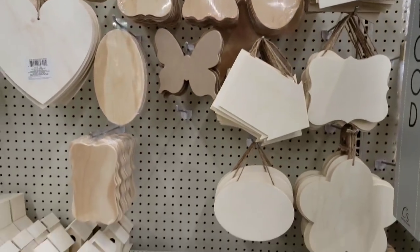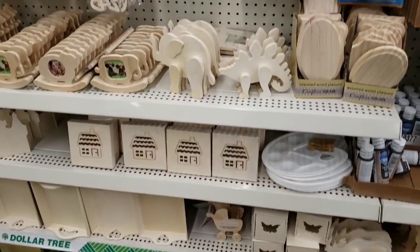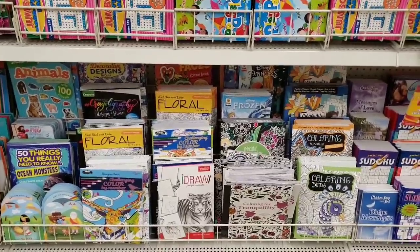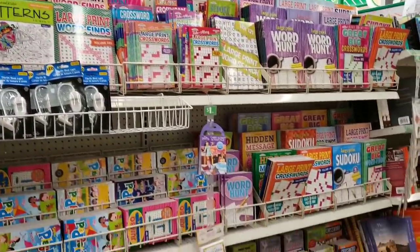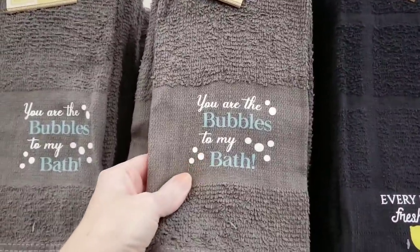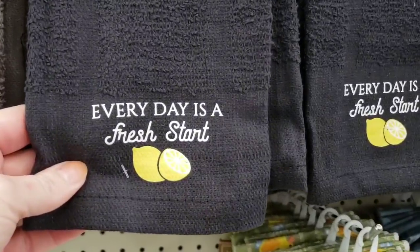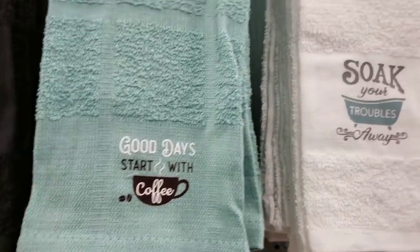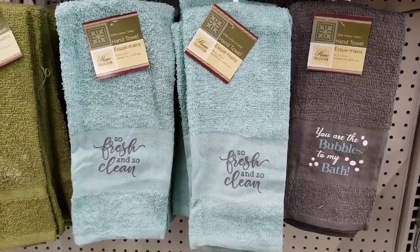I'm going to scan through some of their goodies in the Crafter Square aisle — they always have a wonderful selection of art supplies, wood cutouts, and wood frames. Endless possibilities on what you can do. They have a lot of activity books and coloring books, word search, crossword. Here are some new towels: 'you are the bubbles in my bath,' 'every day is a fresh start,' 'home is where the shower is,' 'good days start with coffee,' 'soak your troubles away,' 'so fresh and so clean.' Washcloths and some more towels.